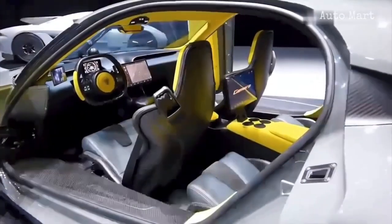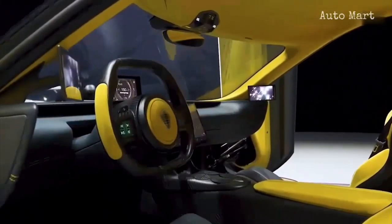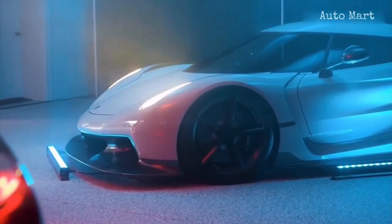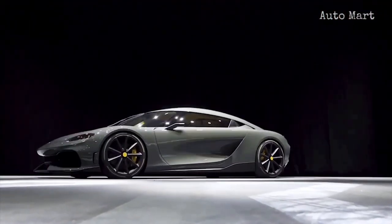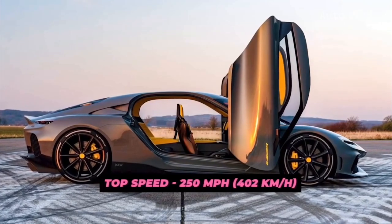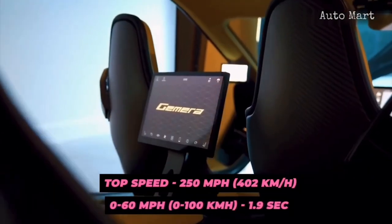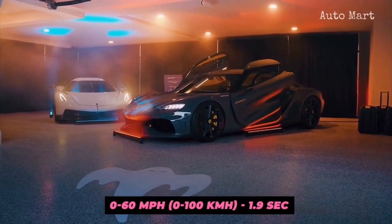The car is powered by an otherworldly three-cylinder engine that produces a remarkable 590 horsepower. Amplifying the total output are three electric motors, which take the combined output to 1,700 horsepower, helping the ultra-limited car reach a top speed of 250 miles per hour and sprint from 0 to 60 in just 1.9 seconds. Only 300 units will ever be produced, with each carrying a price tag of $1.7 million.